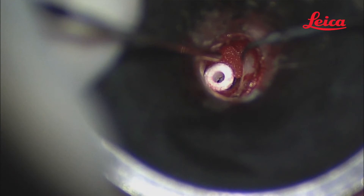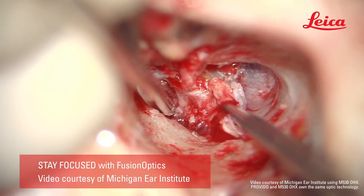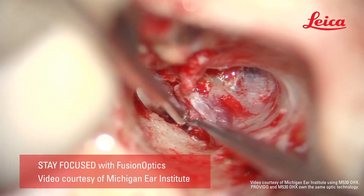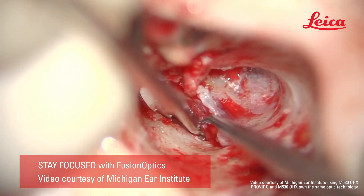Thanks to the unique fusion optic technology with an extended depth of field, avoiding refocusing, you see everything you need to see. Provido's design offers you and your assistant an unparalleled visualization, achieving greater results in precision work ergonomically.